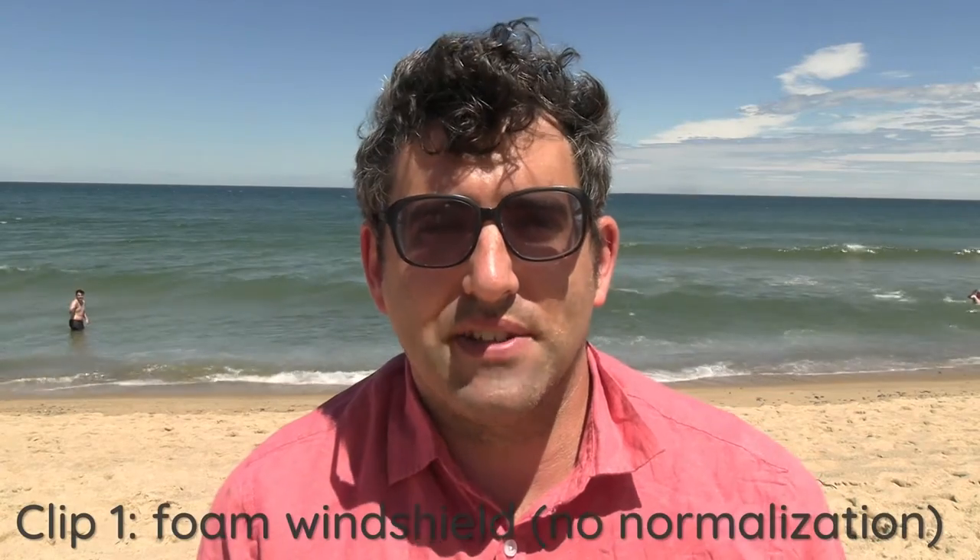Hey guys, welcome back to my YouTube channel. This is Daniel Rosal. I'm here today at Cahoon Hollow, which is one of the beaches around Wellfleet. I thought this would be a great opportunity to test out my Audio-Technica AT875R short shotgun XLR microphone. You're currently listening to the Audio-Technica with just the foam windscreen it came with.